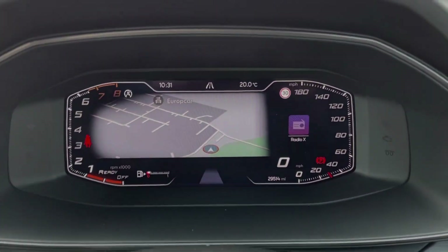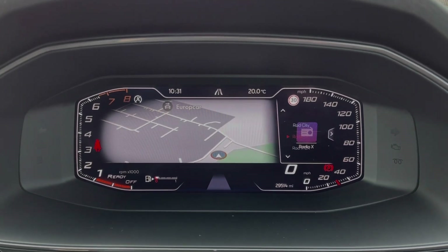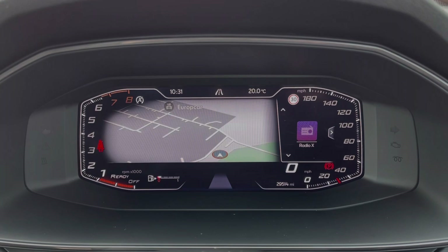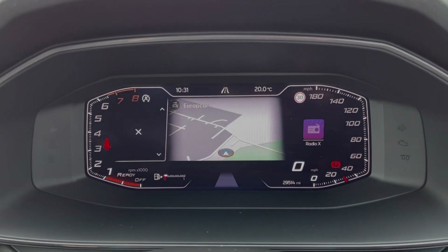Taking a look up at the dials, you can see we've got the fully digital instrument display. You can flick through and access different features — as you can see on the right-hand side, I'm just changing the radio station there. And you can do the same on the left.